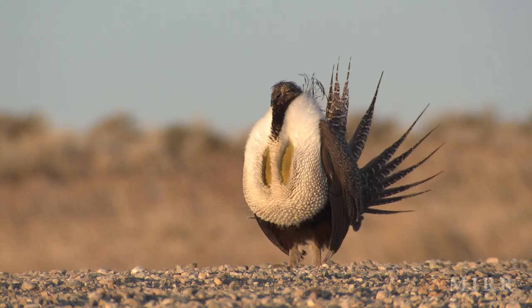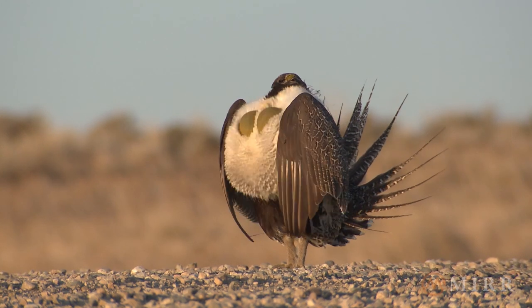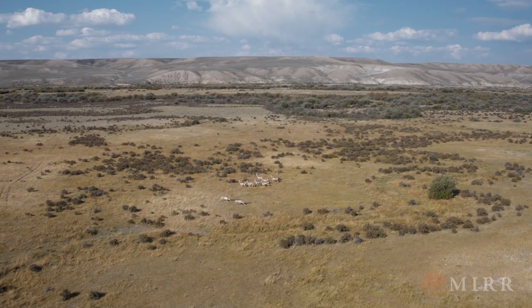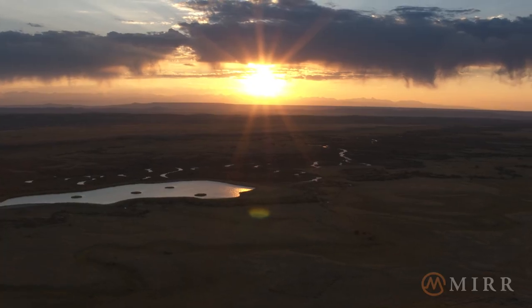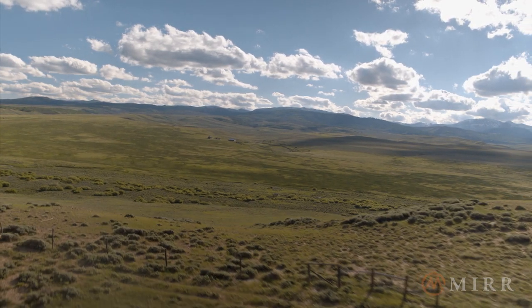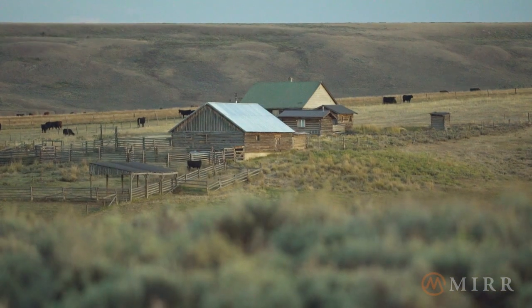The ranch has significant conservation values, including sage-grouse, important big-game migration corridors, and a thriving aquatic ecosystem. All of these efforts have improved the ecological and economical sustainability of the overall ranch.